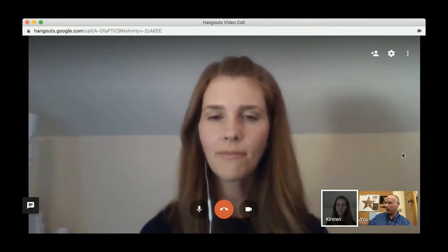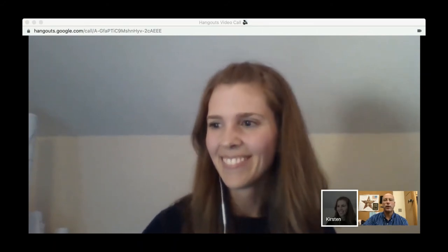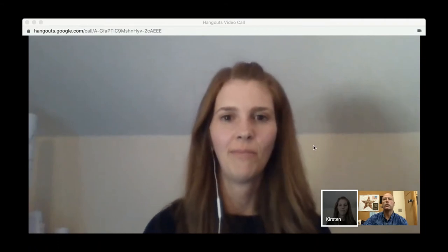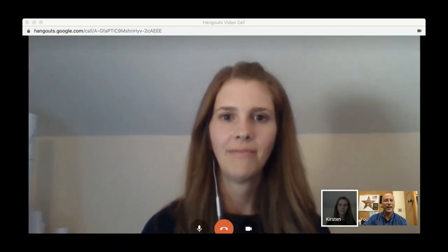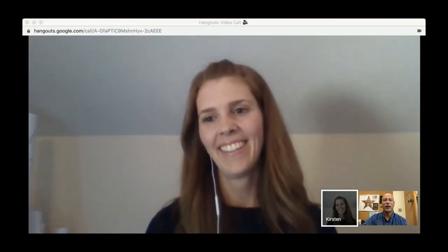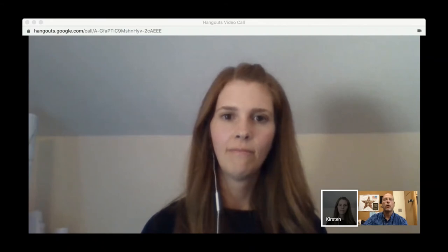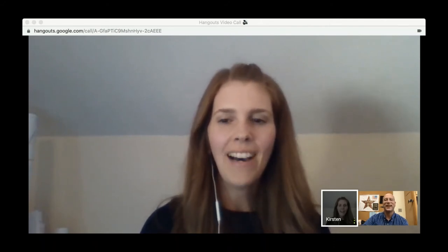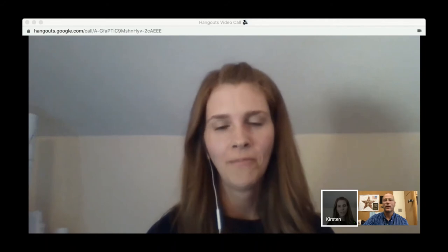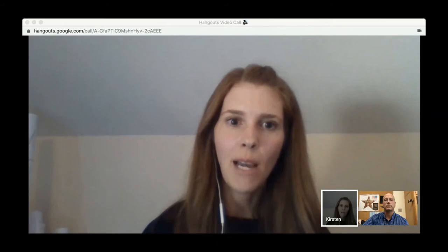It is now time for the speed geek questions — are you ready? What's your favorite app? Instagram. I actually have three Instagram accounts: one is personal, one is for teaching, and then I have another one for my maker friends.